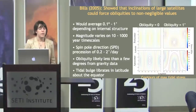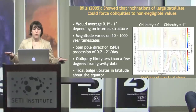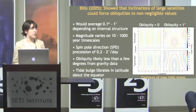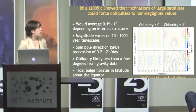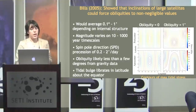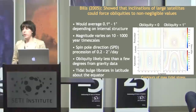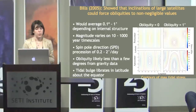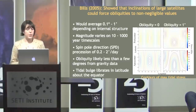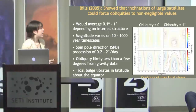One of the new tidal effects we added is obliquity. Bruce Bills in 2005 showed that the inclinations of large satellites could force their obliquities to be non-negligible. For Europa, the average obliquity would be 0.1 to 1 degree, with 1 degree for a Europa with a global ocean. The magnitude of the obliquity is expected to vary on timescales of 10 to 1,000 years — definitely relevant for geologic processes. The spin pole direction may precess by 0.2 to 2 degrees per day. When you add obliquity, the tidal bulge liberates in latitude about the equator, and it breaks symmetries in latitude.